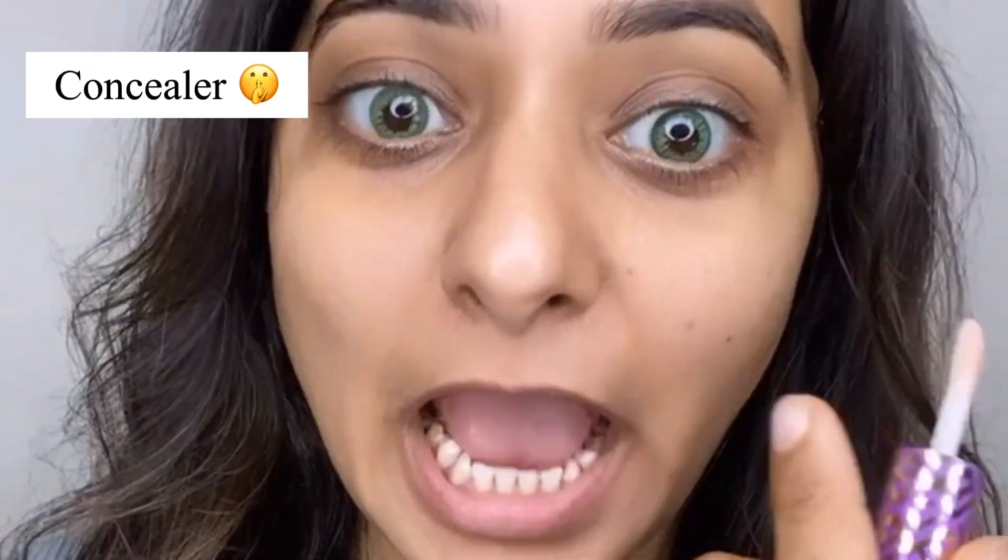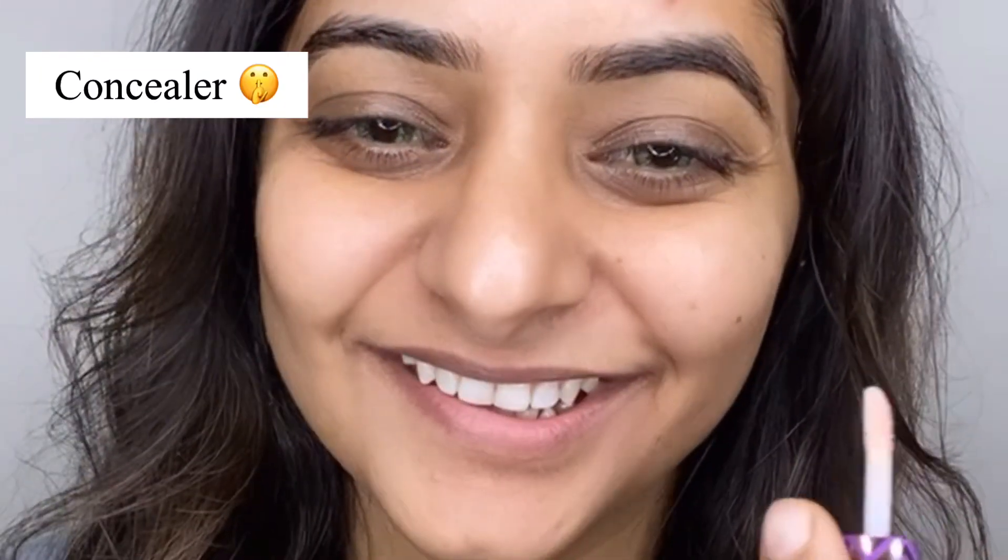There is a concealer — you have to put it under the eyes. No, no, you have to put it under the eyes. Look at it quickly.